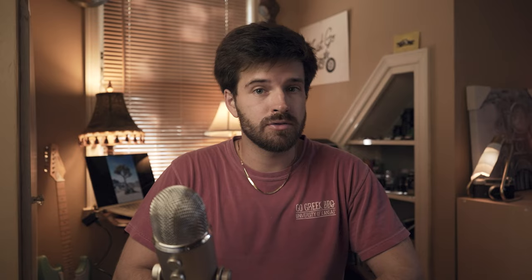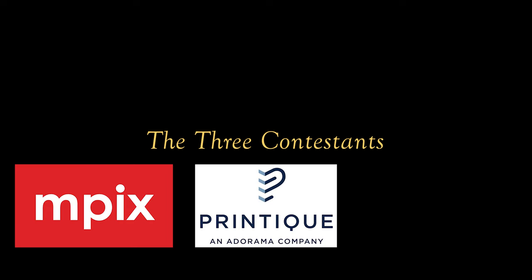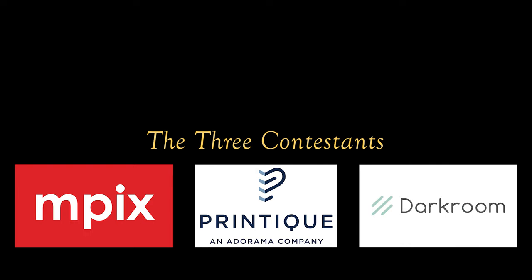So which services did I use to print my photos? I went with three — I thought three would be a good number for this kind of test, and I really didn't want to have a million different photos of the same thing. The three I chose were Mpix, Printique, which is Adorama's printing service, and Darkroom Tech, or Darkroom Technologies.